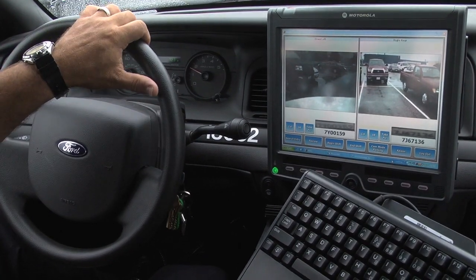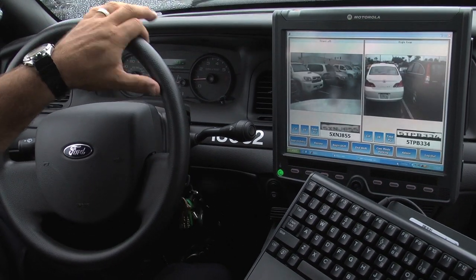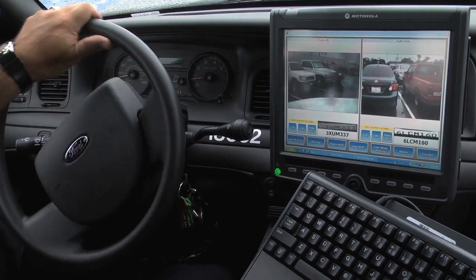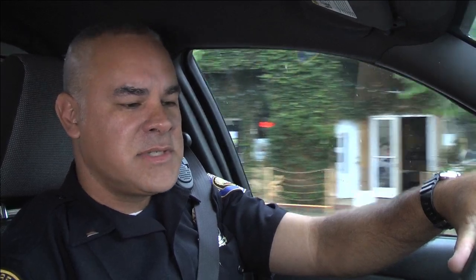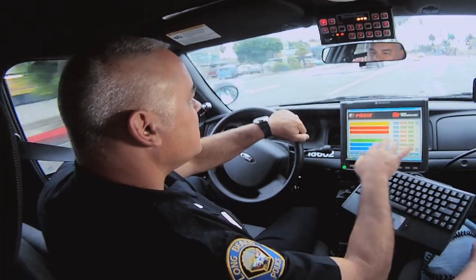It shows you a picture of the car, a picture of the plate that it caught, and then using optical character recognition, it'll compare that image to a database. We are running multiple databases: felony vehicles, be on the lookout, 24-hour hot sheet, wanted by detectives, heli county warrants, and our gang unit. In addition, we have stolen vehicles, which are available to everybody in the state.